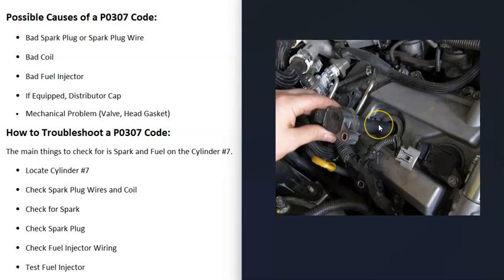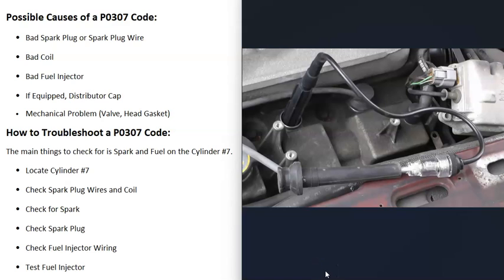If you have individual coils for every cylinder, you can swap the coil from cylinder 7 with another cylinder that's working, like cylinder 8. If the misfire follows and you get a P0308, you know that coil is bad and needs replacement. Another quick way to check for spark is using an inline spark tester tool — these cost less than $10–$15. One side connects to the spark plug, the other to the coil; start the vehicle and you should see a spark jumping. If there's no spark, you have an issue to troubleshoot.